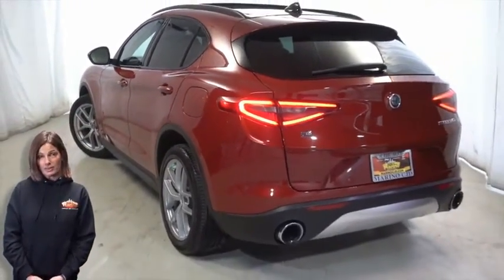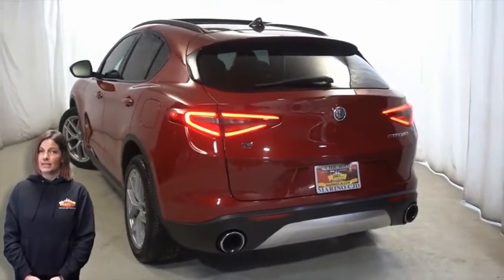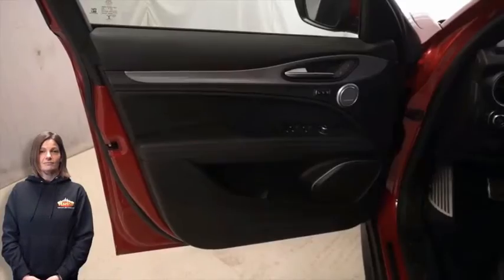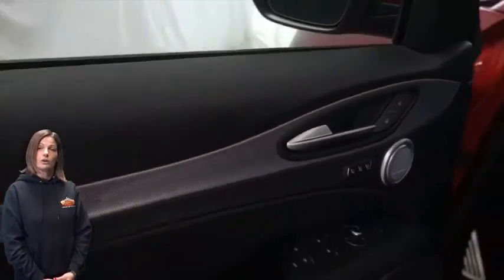Blind spot and cross-path detection, lane departure warning, power six-way driver seat, and steering wheel mounted audio controls.